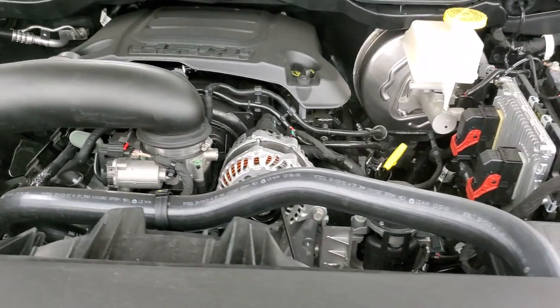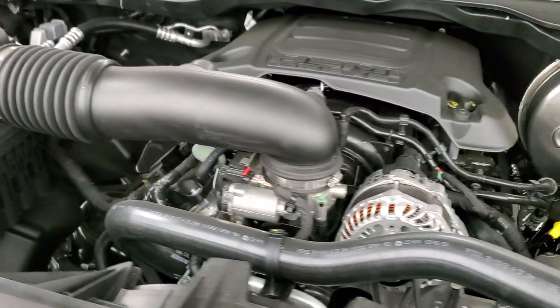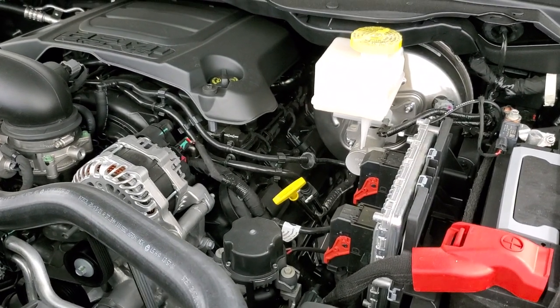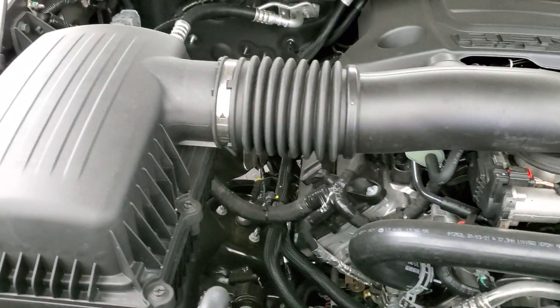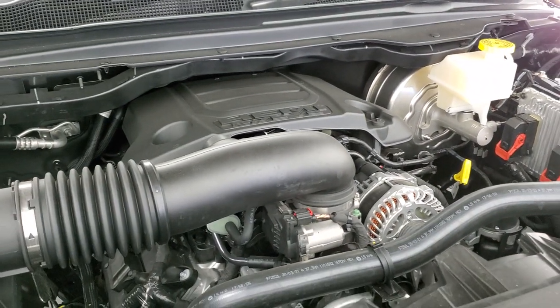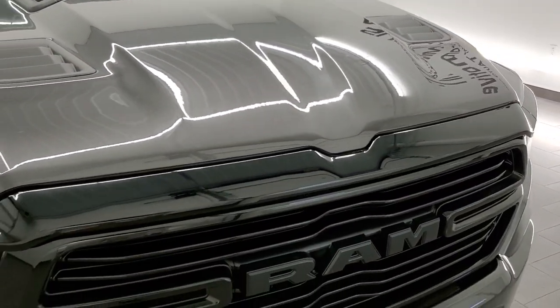Under the hood, we have the 5.7 liter V8 Hemi motor with the MDS, which shuts off four cylinders on the highway for better fuel economy — that's how they achieve that 21 miles per gallon. Once again, 395 horsepower and 410 foot-pounds of torque. You've got your emissions sticker right here. Everything you need to service is labeled in yellow: brake fluid, engine oil, washer fluid, and coolant. The Hemi's been a really good motor for Ram. This truck has been Motor Trend Truck of the Year three years in a row — first time that's ever happened. Really a good-looking truck.